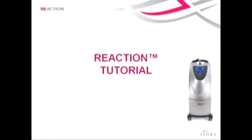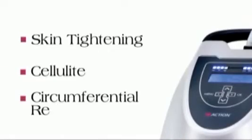Viora welcomes you to this short tutorial about the Reaction system and its groundbreaking core technology. Reaction goes beyond single frequency limitations to redefine aesthetic treatments for unmatched results in skin tightening, cellulite, and circumferential reduction.